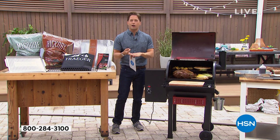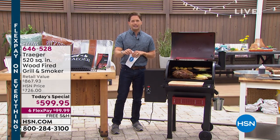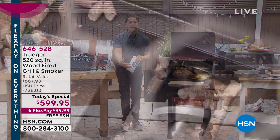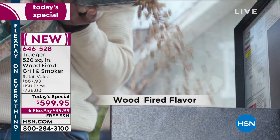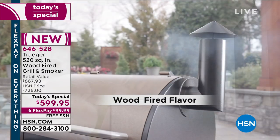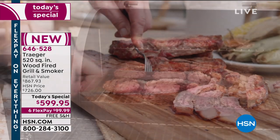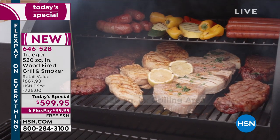that the grill champions use, that our very own Diva Q uses. It is truly a different experience — whether it's for the house, whether it's for the Father's Day gift for granddad, whoever you're buying a brand new grill for, it is a one-of-a-kind wood-fired flavor that you're all missing. That you're wishing you could get with propane but you can't, that you're wishing your charcoal could do for you but it's too much of a headache, a pain, and a hassle.